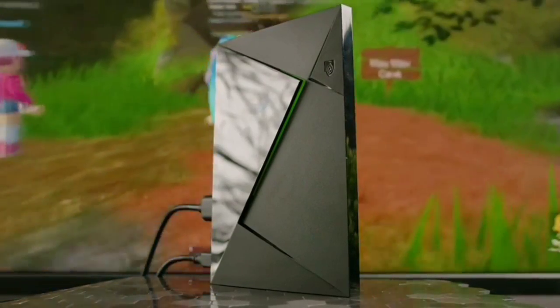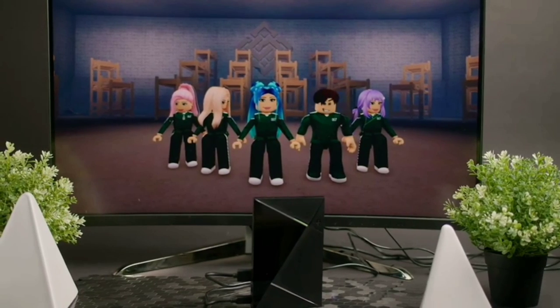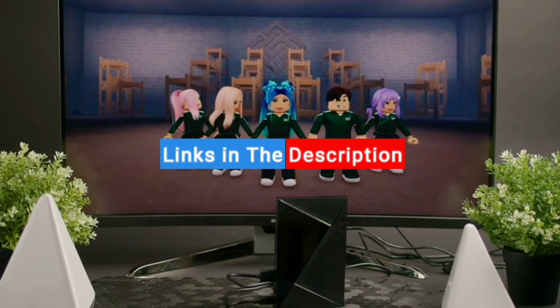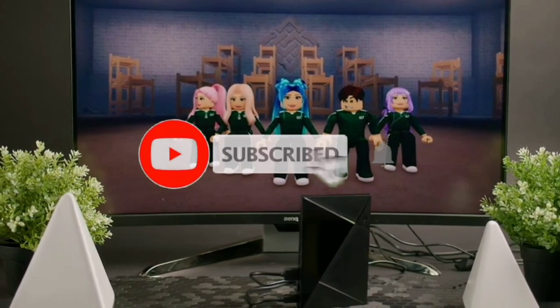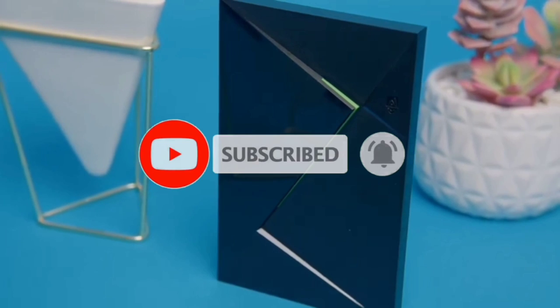If you liked this video or found it helpful, please like the video. If you have any questions, you can ask in the comments. All the products mentioned in this video have links in the description, which are updated for the best prices. If you are new, subscribe to this channel and press the bell button so that you can get notifications of new videos.